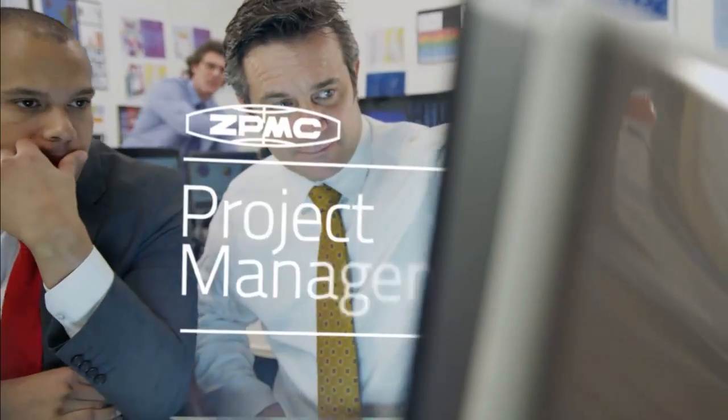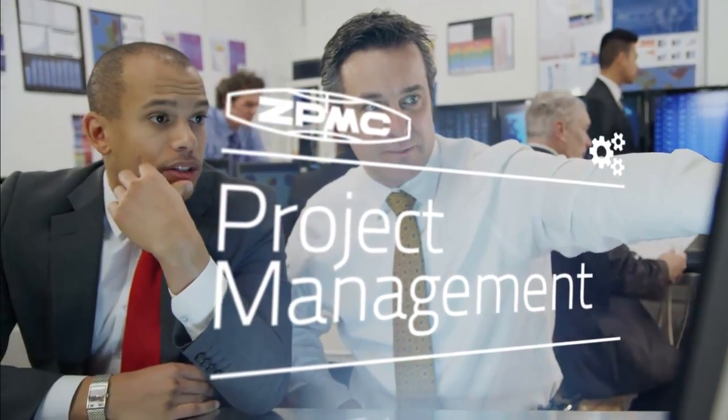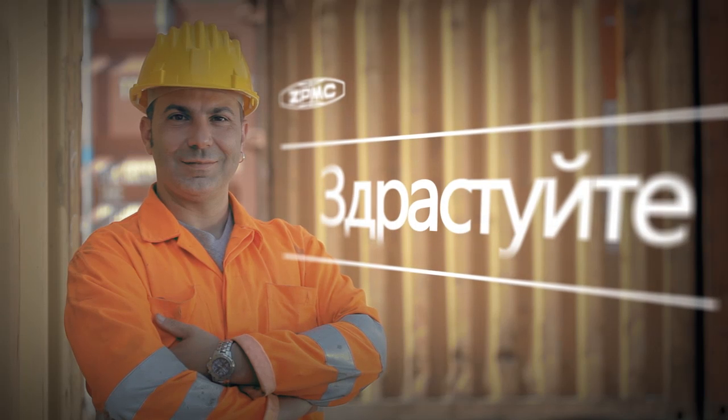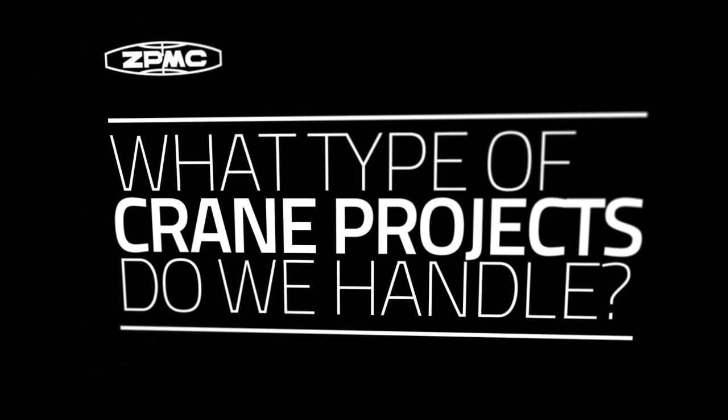You'll also get the reassurance of working with the best team in the business. Our project management organisation works with global specialist companies and local partners to ensure your expectations are fully delivered and that communication is in your own language. So what type of crane projects do we handle?